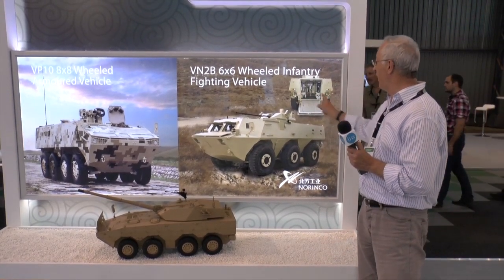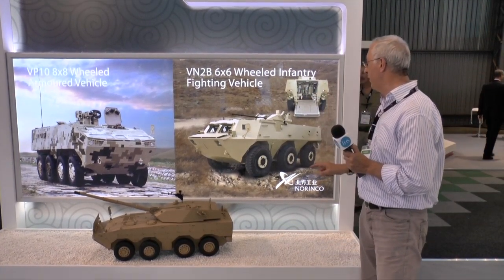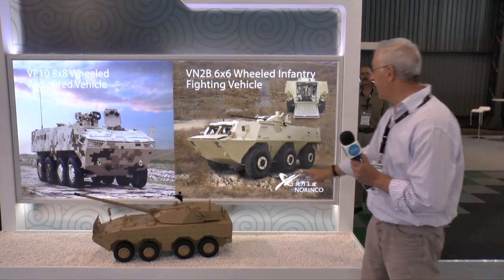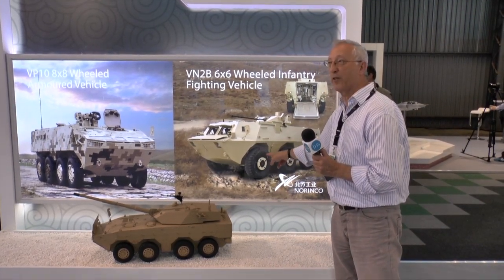A key feature is that it is also fully amphibious, being propelled in the water by two propellers at the rear. Standard equipment includes a central tire inflation system and powered steering on the front two axles.